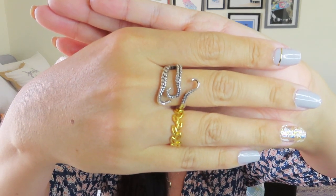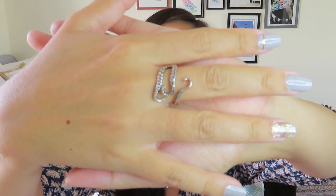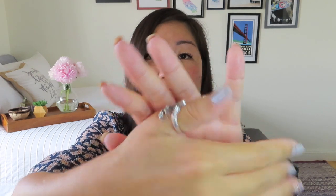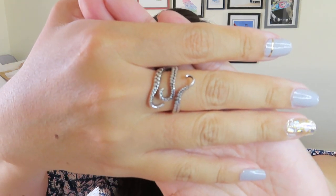This is a fun octopus tentacle ring. Let me take off my gold one so it doesn't compete. It is a little big on this middle finger — maybe I could wear it on my thumb. That looks kind of cool, actually, on my thumb. And it is open, so it's definitely adjustable. It's one of those fun things I wouldn't necessarily pick out for myself, but it's kind of a fun treat to get in a box. It makes me think of Pirates of the Caribbean and the kraken that comes out of the water.